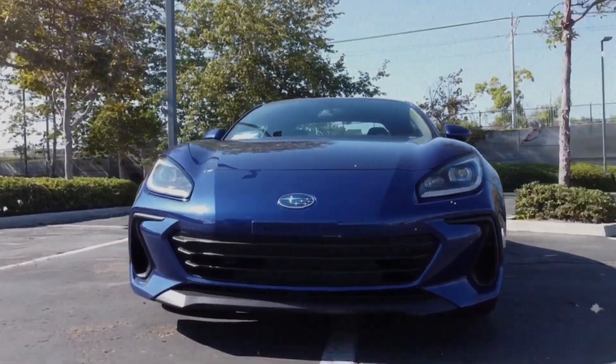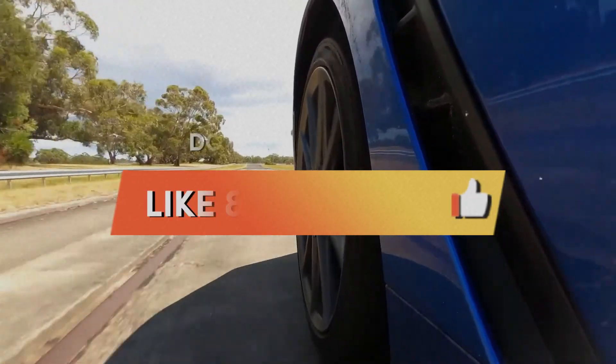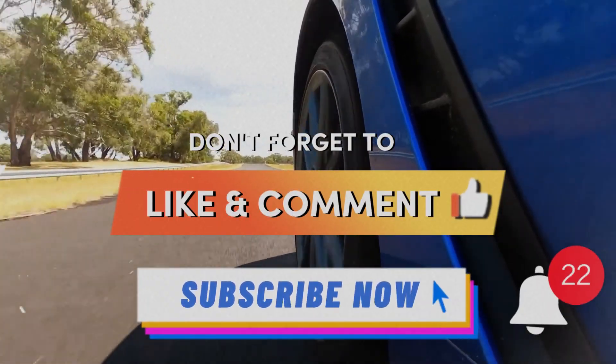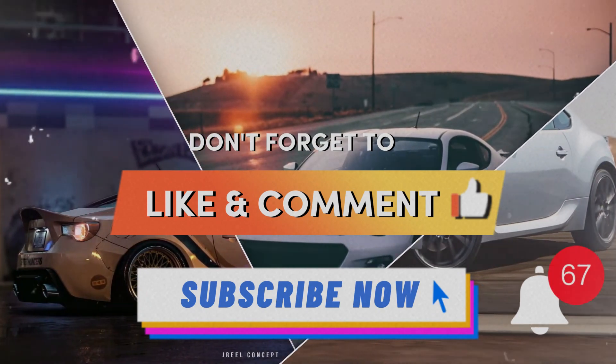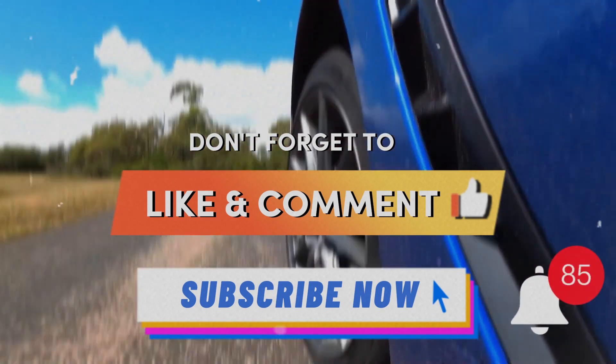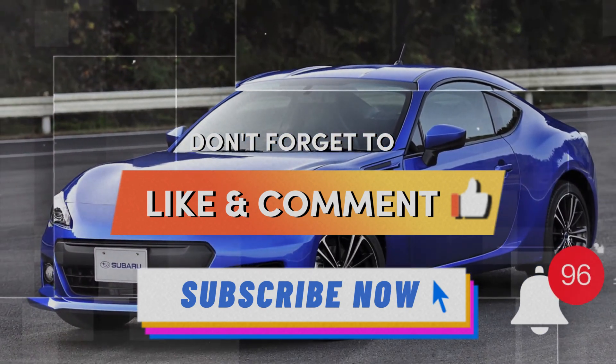That's all for today. Hope you liked this video — please give us a thumbs up, subscribe to our channel, and hit the bell icon to receive notifications. Express your thoughts in the comments section below, and spend some time watching our other videos on the channel.